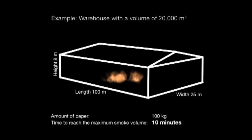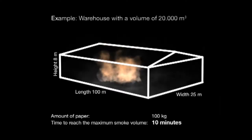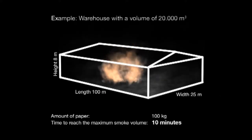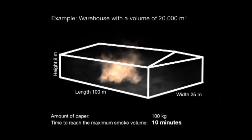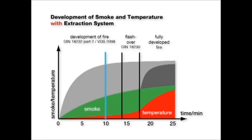By burning 100 kilograms of paper, a smoke volume of 20,000 cubic meters can be produced within 10 minutes. This is the volume of a building 100 meters long, 25 meters wide and 8 meters high. If a smoke and heat extraction system is installed, the temperatures are considerably lower and the hot smoke is released to the outside, as shown in the second diagram.